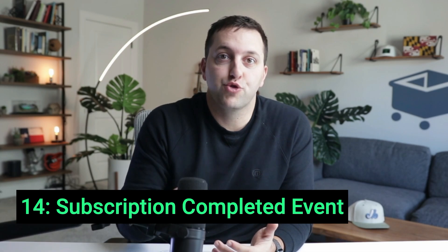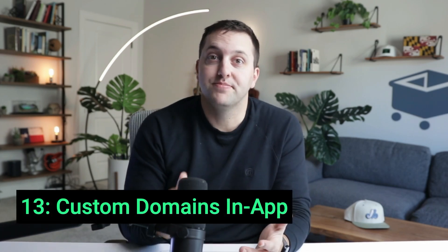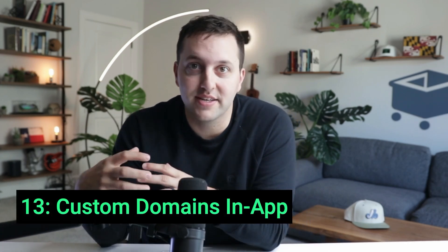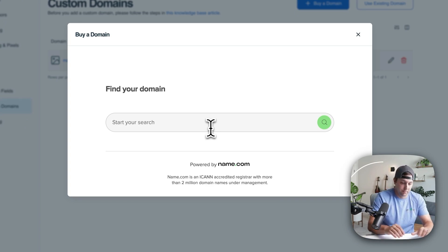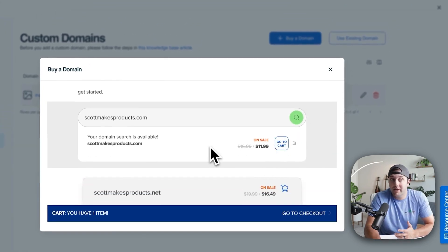Number 14 is the new subscription completed trigger event. You can use this new event to market smarter — send personalized offers when your customers complete their payment plans. Number 13: Keep your customers on your site with custom domains. You can search and buy custom domains directly inside of your SamCart marketplace, which allows you to create a seamless branded experience for all of your customers.